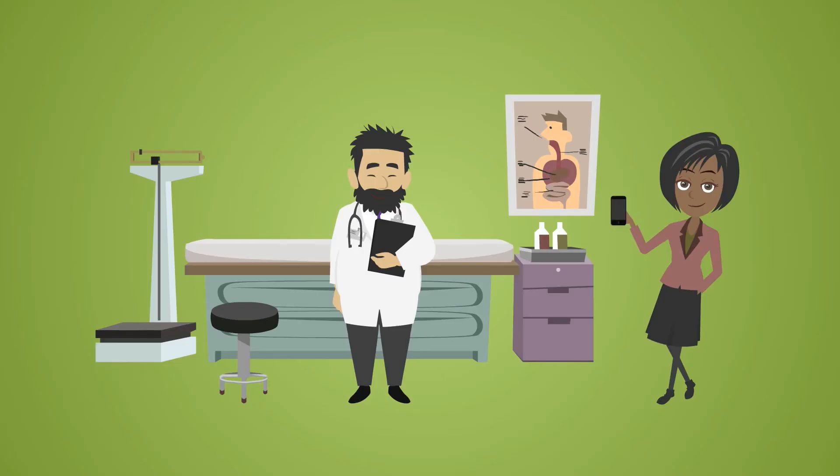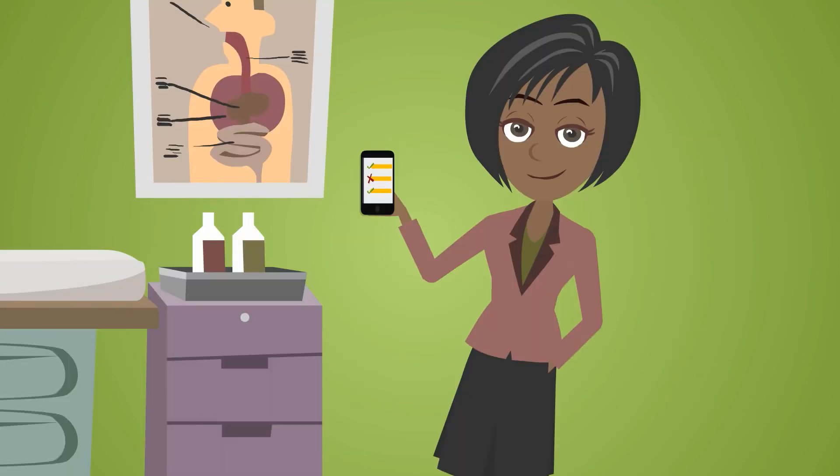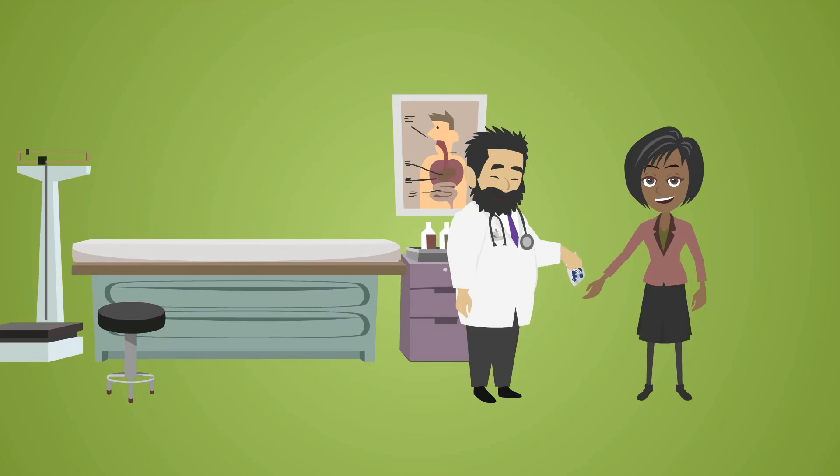When going to the doctor, getting the right medication is a breeze. Because she has Clever Cabinets at home, she can quickly look on the Clever Cabinets smartphone app to see which vitamins or supplements she may need refilled.